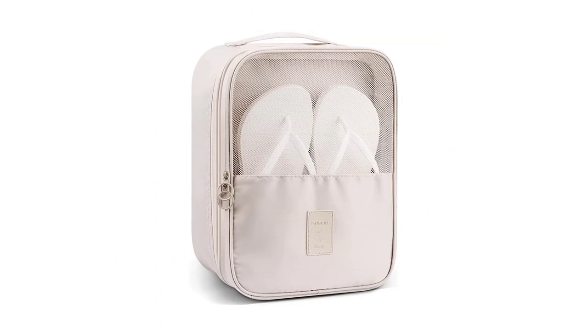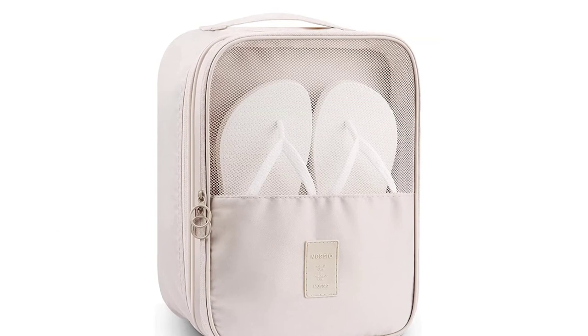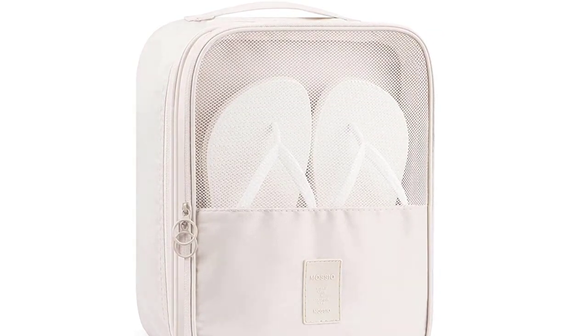Each bag measures 13.58x10.63x1.34 inches and weighs 8.47 ounces. The Masio Shoe Bags are available in numerous colors and patterns, including beige, dark blue, gray, light pink, sky blue, blue flower, pink leopard, pink striped, and white cactus.